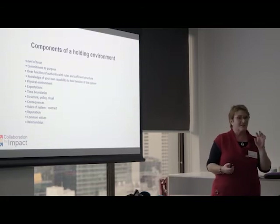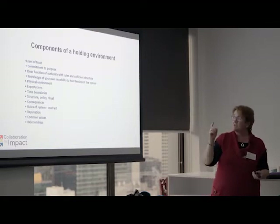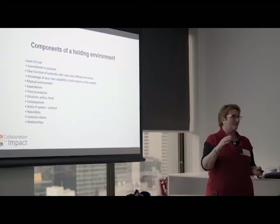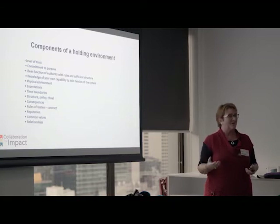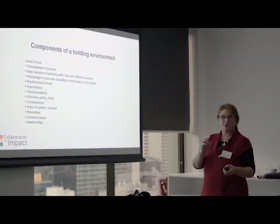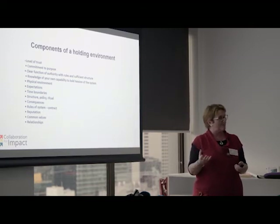Essentially, commitment to purpose — a shared purpose that is what convenes people and brings them in. Sharon talked about Go Goldfields, where there was that commitment to purpose around having to change things for the kids in the region. And there was urgency about it — a catalyst, a pain point which led people to come into this environment to do things differently. Without that imperative, we're going to keep doing things the same way. So think about what the purpose is, but also what the pain point is that will be sufficient enough to hold people in this process.